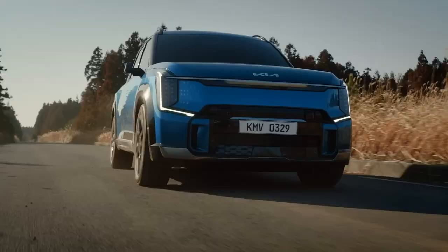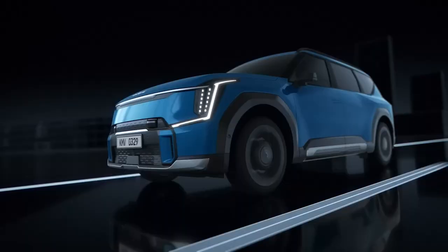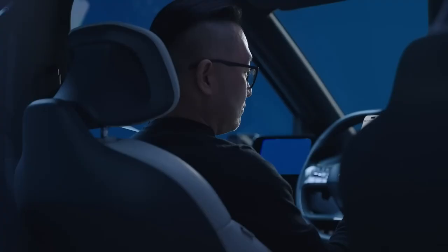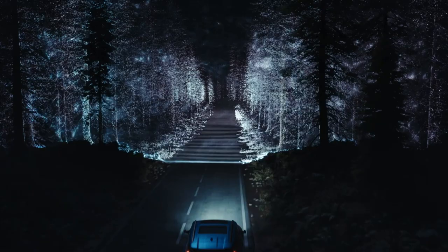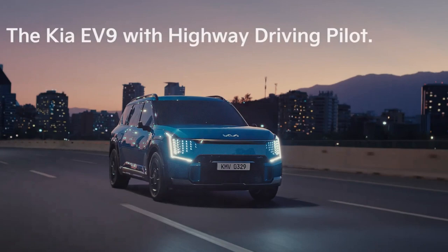The all-wheel drive model has two electric motors producing a combined 283 kW of power and 600 Nm of torque, accelerating from zero to 100 km/h in only 6.0 seconds. Additional boost features available at the Kia Connect Store allow the EV9 to accelerate from zero to 100 km/h in 5.3 seconds thanks to an extraordinary 700 Nm boost in combined torque. The rear-wheel drive long-range model with 19-inch wheels gives a WLTP target range of more than 541 km.